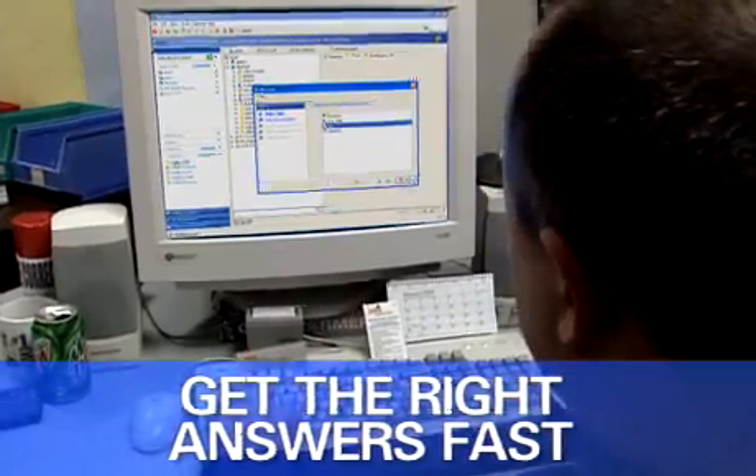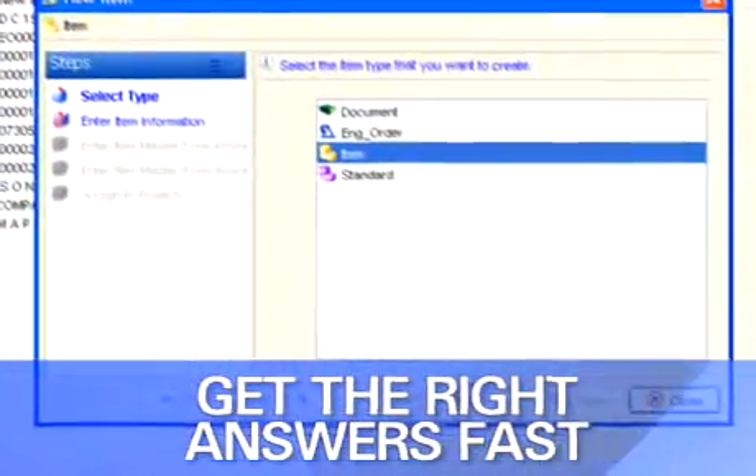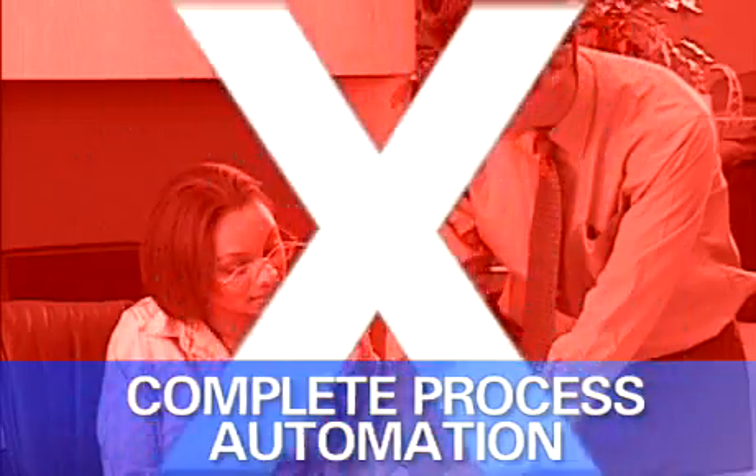With Product Lifecycle Management, or PLM, you have a single, easy-to-access source for all business critical information. Disparate point systems, siloed data, and error-prone manual processes are eliminated.